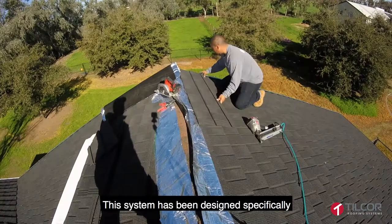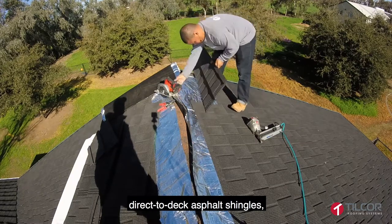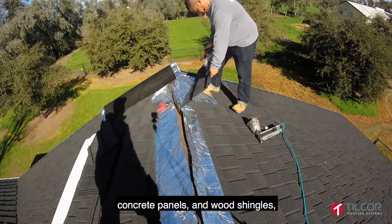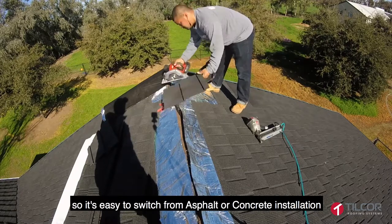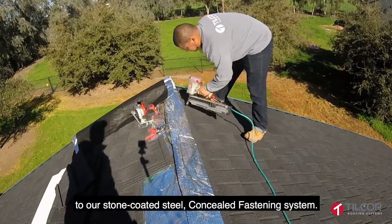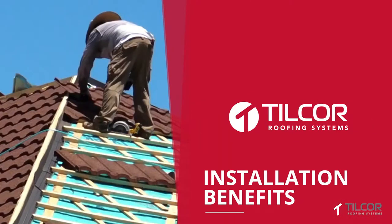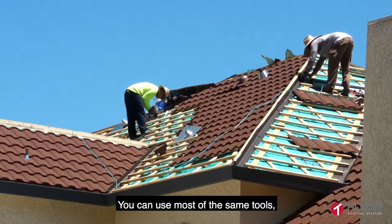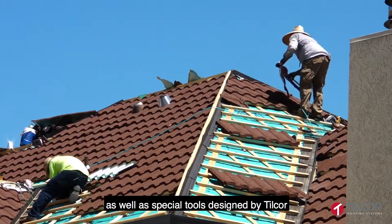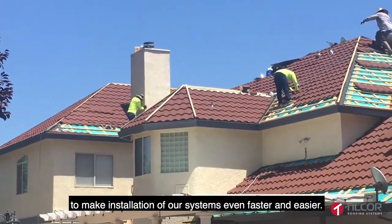This system has been designed specifically for the American market to replace traditional direct-to-deck asphalt shingles, concrete panels, and wood shingles, so it's easy to switch from asphalt or concrete installation to our stone-coated steel concealed fastening system. You can use most of the same tools as well as special tools designed by Tilcor to make installation of our systems even faster and easier.